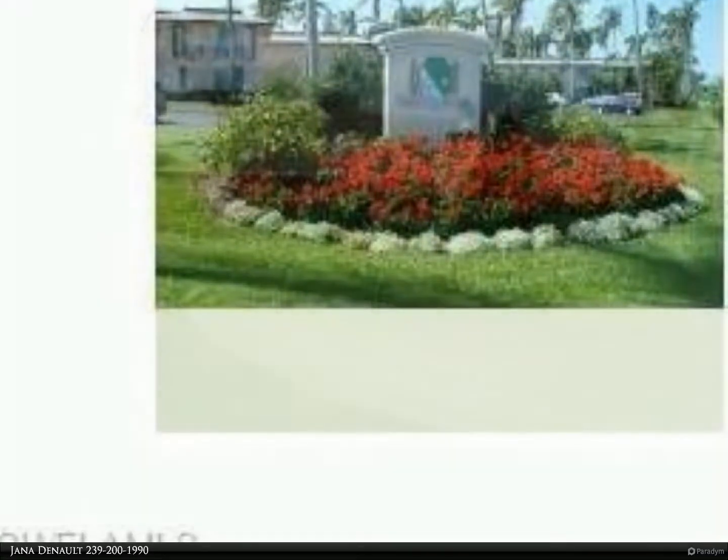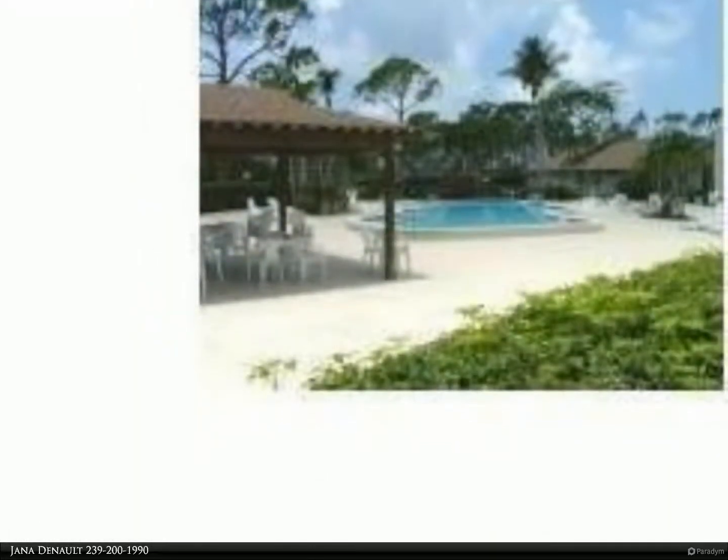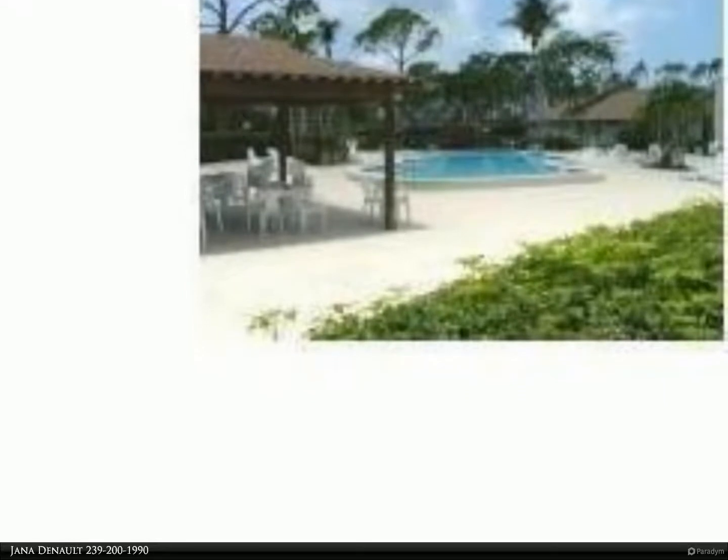This Spanish style villa is spacious and bright throughout. A courtyard provides you with generous private outdoor space. Great location — close to club amenities yet still private. Great bundled golf community with two golf courses, par 70 and par 55.